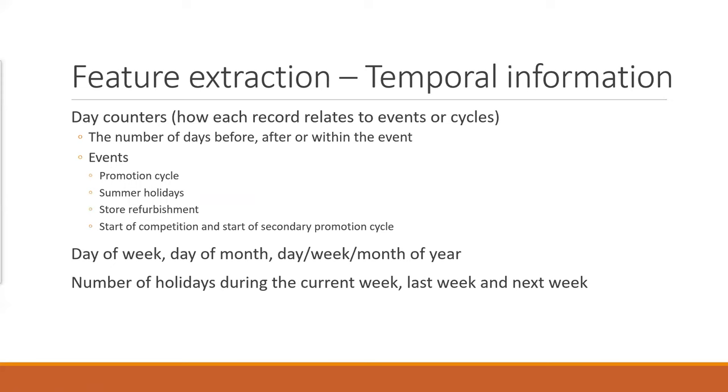There is also temporal information — day counters — because the data provides holidays and events including promotions, holidays, whether the store has had refurbishment, and the competition or promotion cycle. For a given day, you can count the number of days before, after, or within an event — so you can tell whether a day is during an event, how many days before, or how many days after. This gives some more correlation with events. Within a date, you can also extract day of week and other time-related features, and even count the number of holidays in the current, last, and next week.